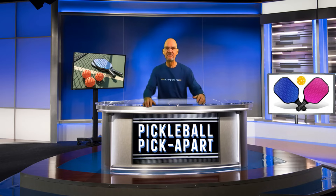Hello and thanks for tuning in to my YouTube channel, Pickleball Picklepart. My name is Rory. I take pickleball games off of YouTube and I pick apart the play on the court. Watching my videos will help make you a better pickleball player.